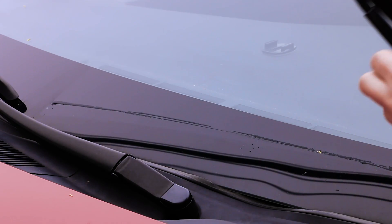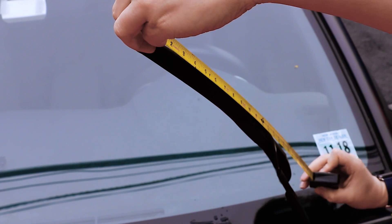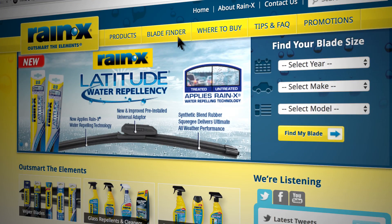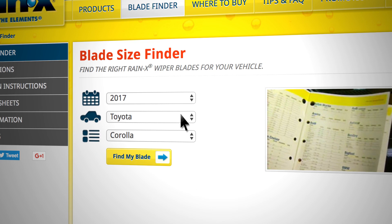Extend each wiper away from the windshield, then run a tape measure across the whole length of the blade to find its exact measurement in inches. If you don't have access to a tape measure, you can visit Raynex.com and use the blade finder page to determine the blade sizes based on the vehicle's year, make, and model.